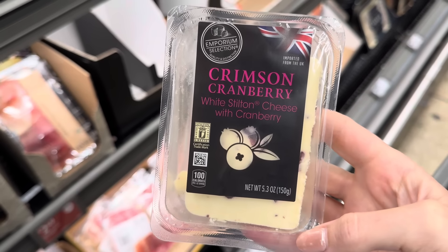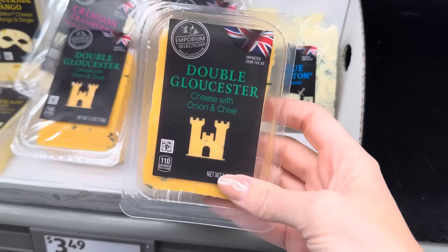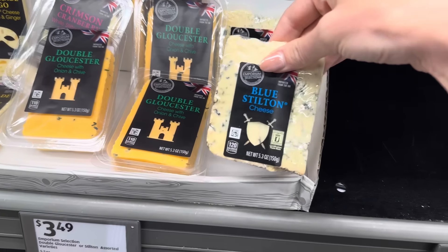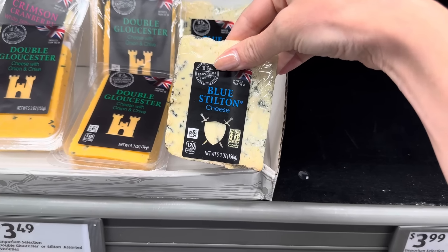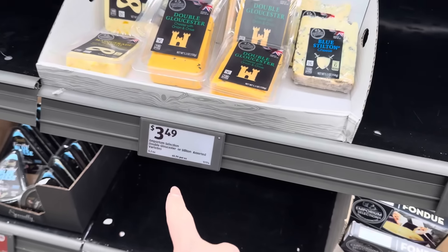What about the cribs and cranberry? I love cranberry and cheese. Gloucester cheese with onion and chive. Imported from the UK, these are. And then they have the blue stilton, which is like blue cheesy — if you like that next level goodness over there. $3.49 for those.